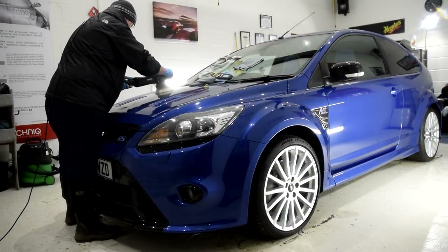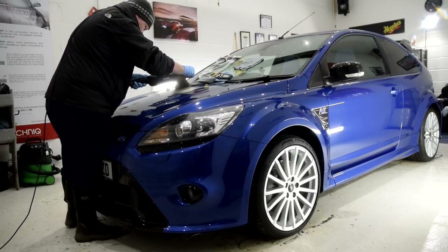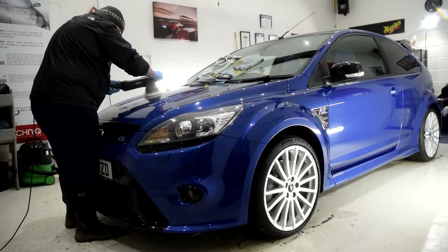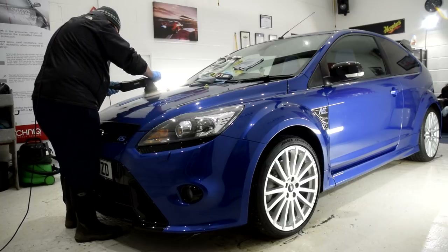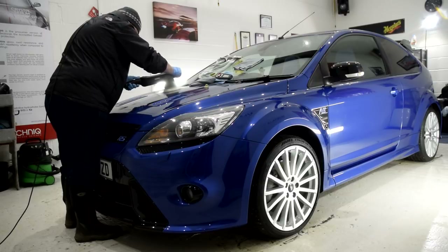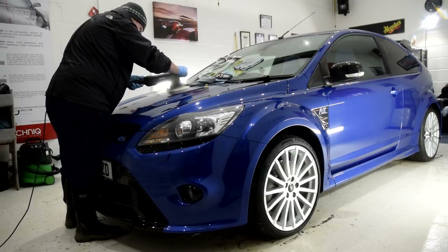Martin had never used a machine polisher before and was very keen to learn. We began with measuring the depth of the paintwork across each panel to ensure that the car has factory OEM paint, whilst also discussing a few of the other telltale signs of body shop repairs. I decided to introduce Martin to machine polishing via a refining stage, so I selected a white Rupes finishing pad and a white Rupes finishing polish to get him familiar with the feel of the Rupes LHR15 machine.